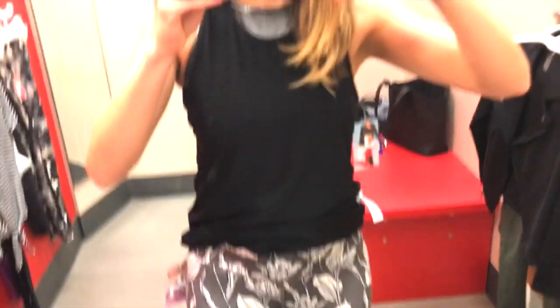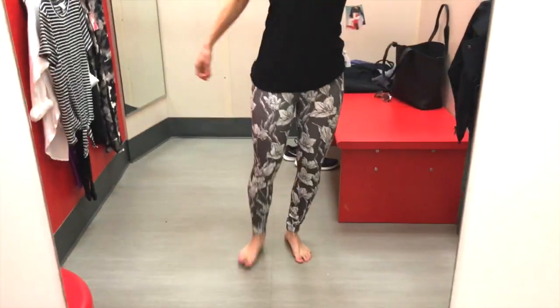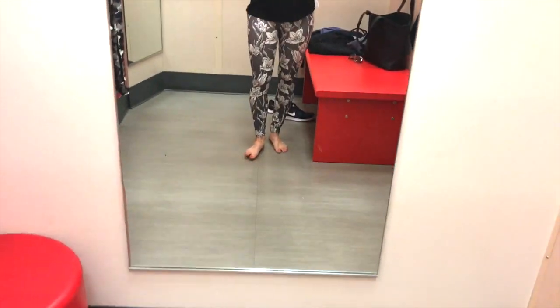Also JoyLab carries plus sizes online. They have some really cute styles for plus sizes — in fact, they have some really cute bold leggings for plus size. So I'm going to leave those linked down below for you. I did really like the quality and the feel and the fabric — the fabric was really quality.